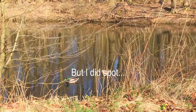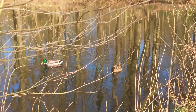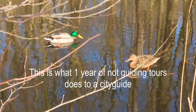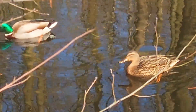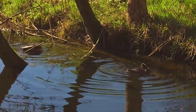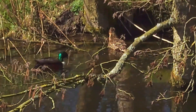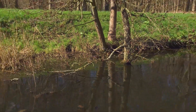I think I have spotted some birds here! Yes, it's a male and a female duck. Let's see — very close. Hello ducky! Very cool.